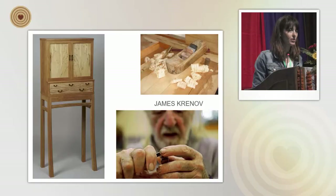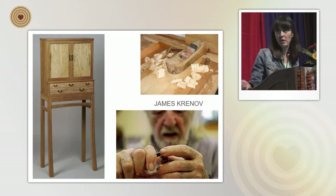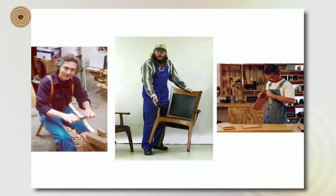I studied woodworking after finishing my undergraduate work at UC Davis in architecture. I went up to a place called College of the Redwoods, where I learned a lot about woodworking. Like Wendy and Yuri, I identify as a woodworker, a fine woodworker, and mainly as a furniture maker. Pictured here is the man who started that school, James Krinov, and students working with hand tools. It's based heavily in the tradition of woodworking, joinery, hand tools, hand skills, and refinement of material — really learning how wood works and getting it to do what you want.